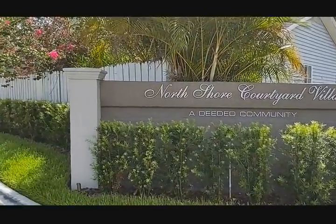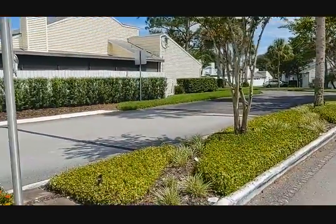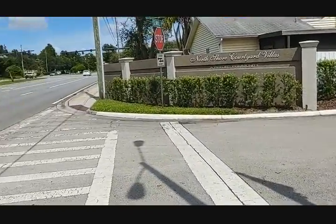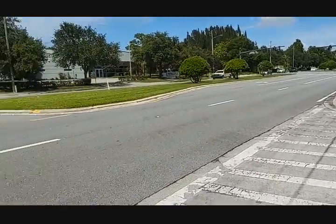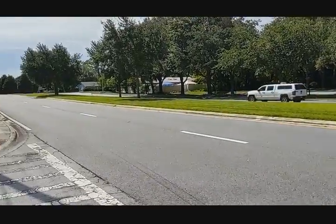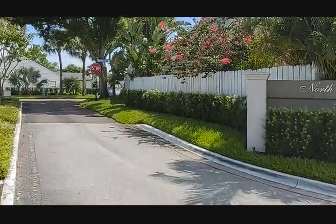I am top Castleberry Realtor Scott Garrison with Remax Town & Country. We're at North Shore Courtyard Villas here on Seminola. This is a video of the community to give you a feel for what it's like to really live here.